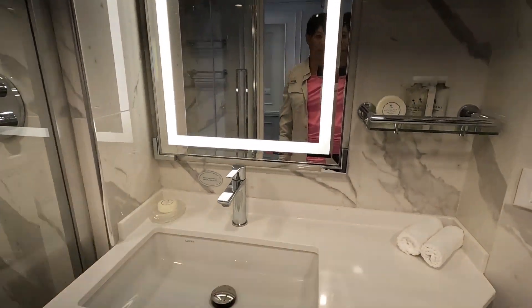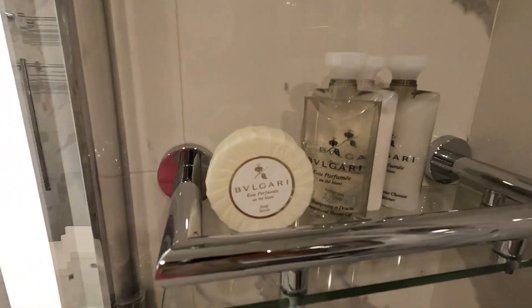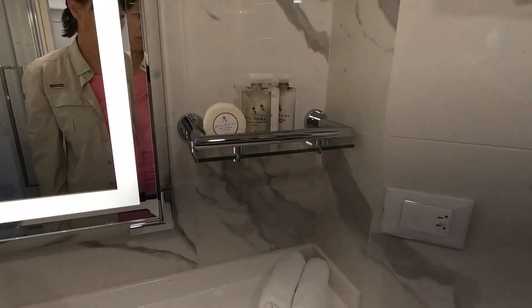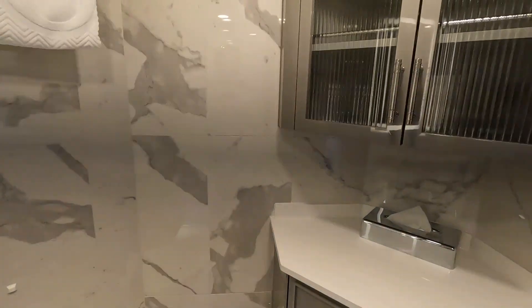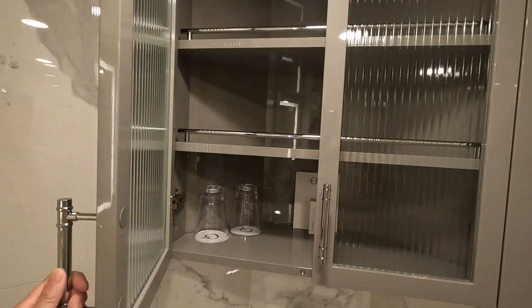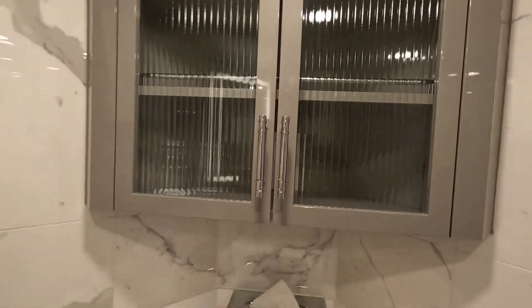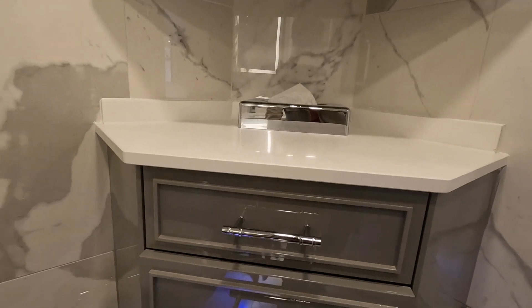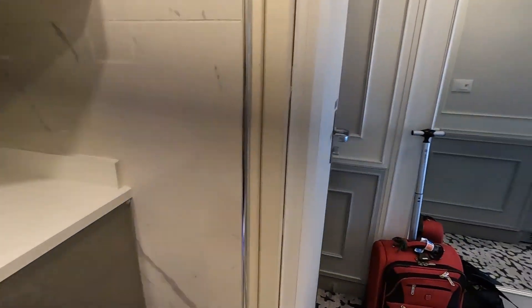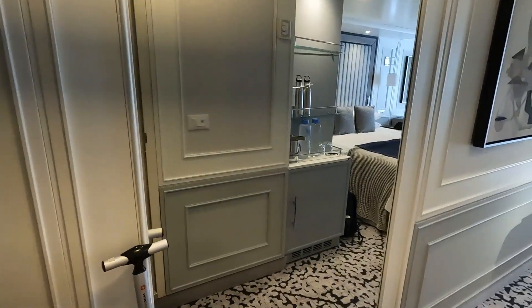They have some nice Bvlgari soap and shampoo, and a cabinet to place all your toiletries and long drawers for you. Nice mirror so you can look at yourself when you go out.